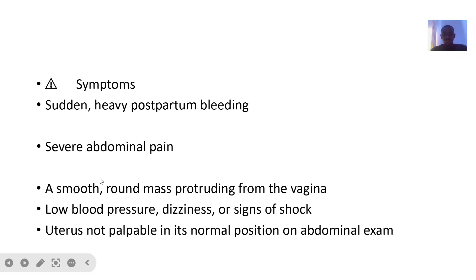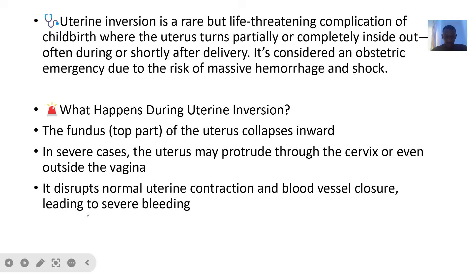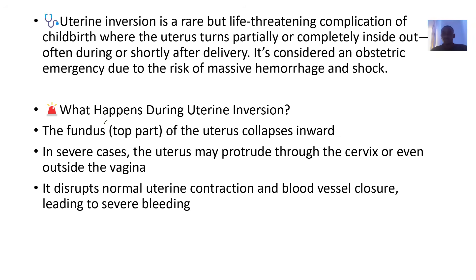The next uterine issue we'll look at is uterine inversion. The uterus is normally positioned upward, but in this condition it comes down — that's the inversion, it is changing direction. It is a rare but very life-threatening complication of childbirth, where the uterus turns partially or completely inside out, often during or shortly after delivery, due to the stress placed on the uterus.